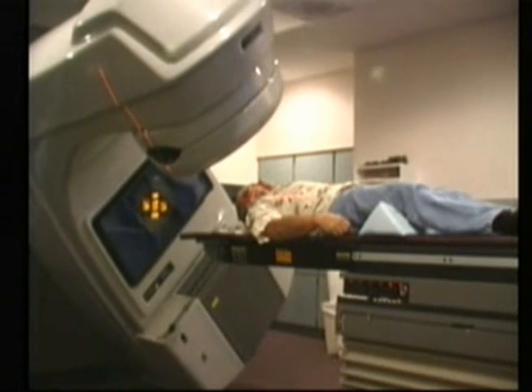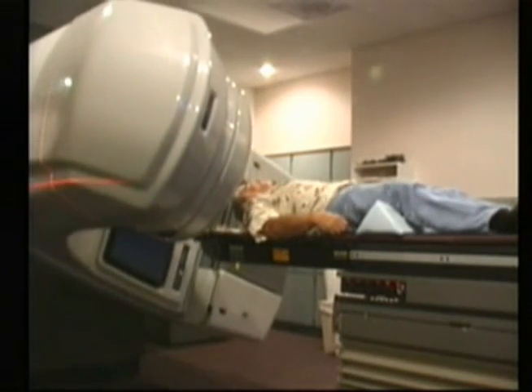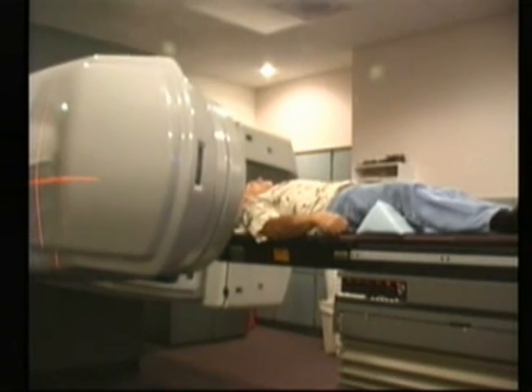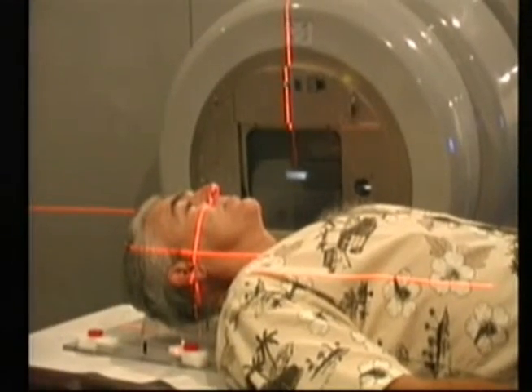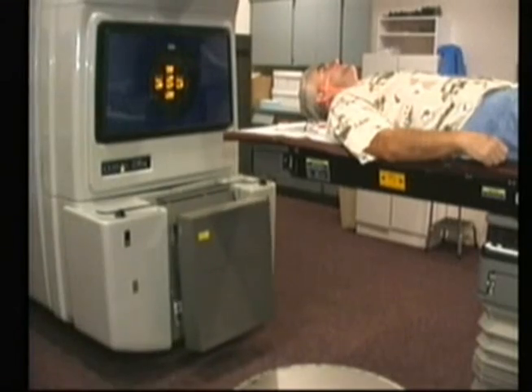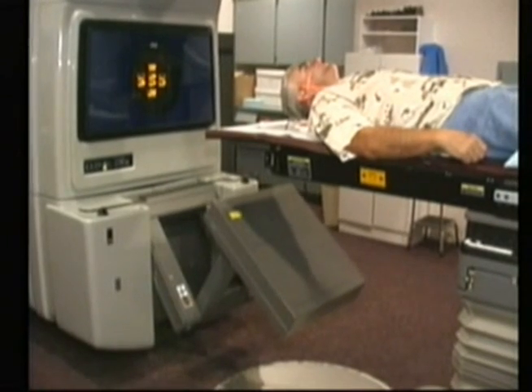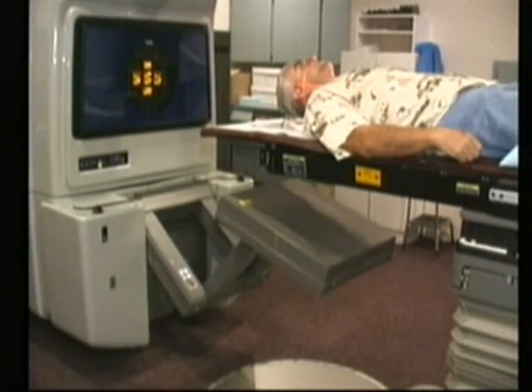For IMRT treatment, the patients are placed and immobilized on the treatment couch in the same position each day. However, the treatment itself takes only five to ten minutes. The patient receives a highly focused beam of radiation directed right towards the tumor. And best of all, your healthy tissue is not being adversely affected by these life-saving doses of radiation.